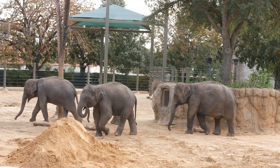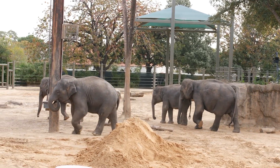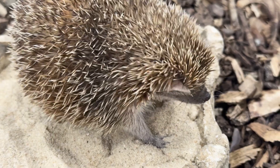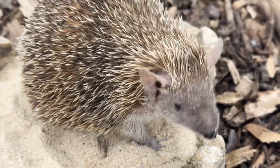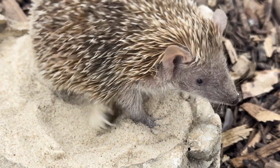Tenrecs look a lot like hedgehogs, but they're actually more closely related to another animal that we have here at the zoo. Tenrecs are actually more related to elephants than they are to hedgehogs. They're in a very interesting group of animals called Afrotheria, which includes elephants, tenrecs, elephant shrews, manatees, rock hyrax, and aardvarks.